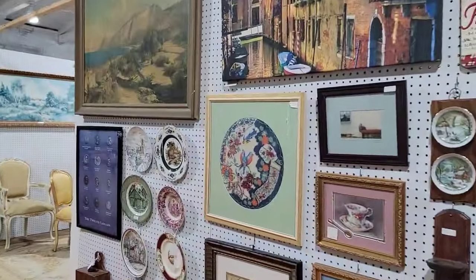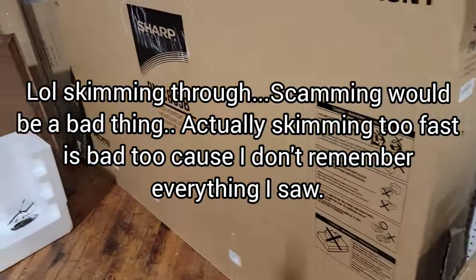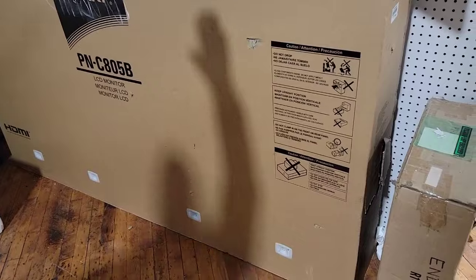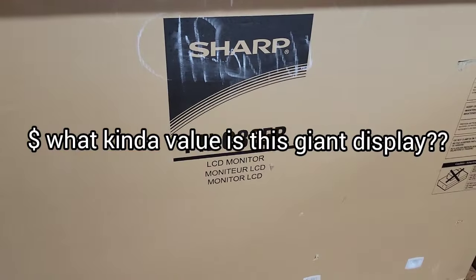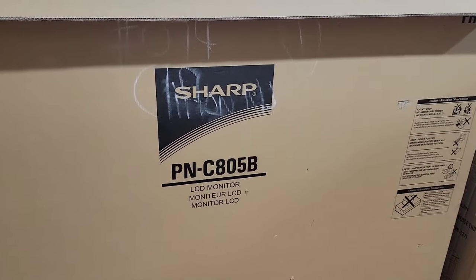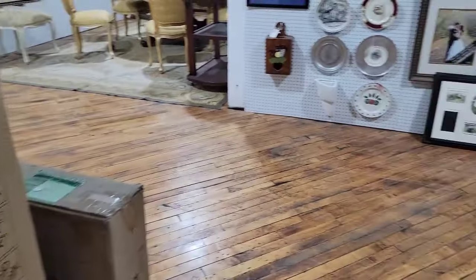We are just skimming through. The LCD monitor — you could fit like 80 different people in one for a big Zoom meeting. Brand new in the box. Look at that thing, guys — it's a huge monitor, 80 inches. What was this, like four grand new? Yeah, it's crazy. PNC-805B. It's like David's TV he just got. Oh, these are nice pictures. This is just the third floor — I showed you guys the basement and the third floor. Six grand — that monitor was six grand.